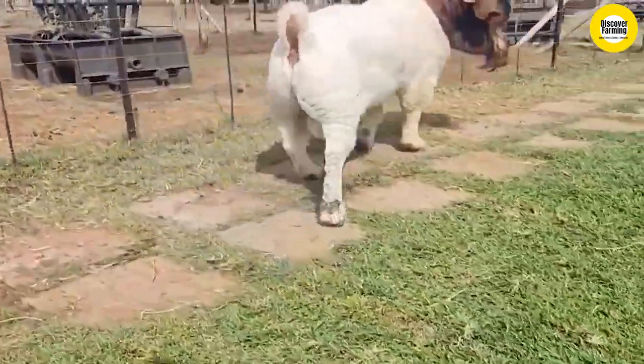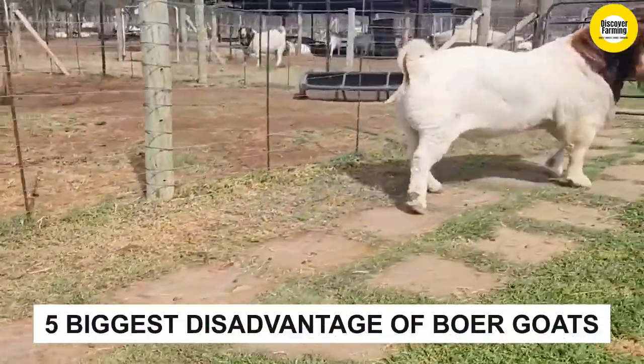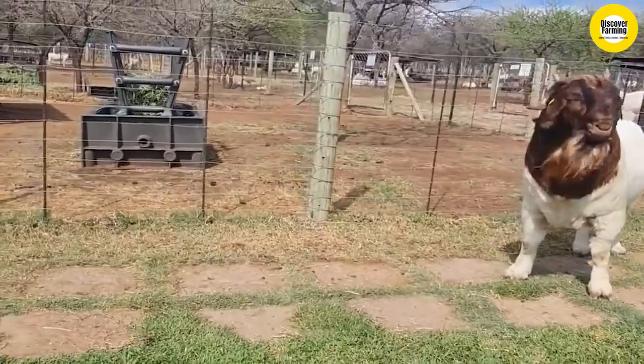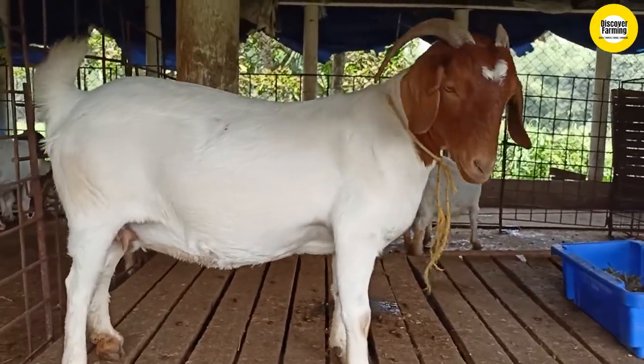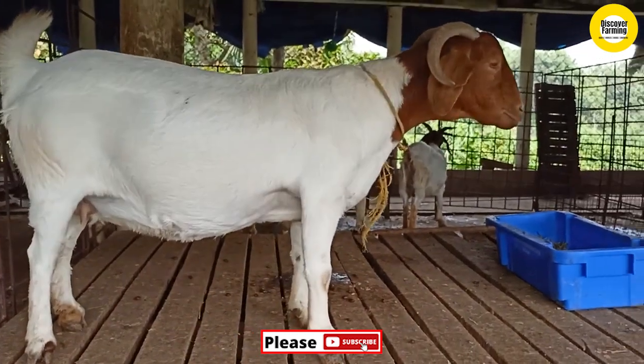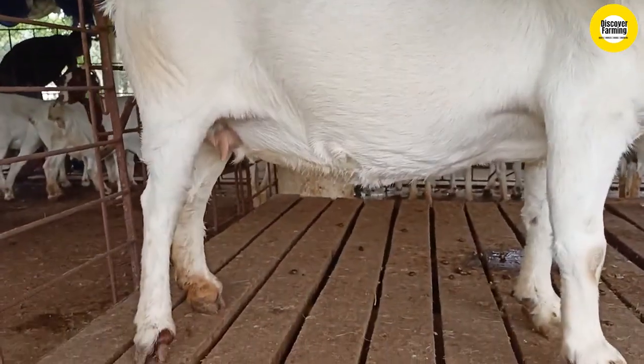Hello everyone, welcome to Discovery Farming Goat Breeding YouTube channel. Today we are showing videos on the five biggest disadvantages of Boer goats. Like raising any type of animal on a farm or homestead, there are disadvantages of keeping Boer goats. It is important to be aware of these disadvantages before deciding whether they are the right option for you or not.